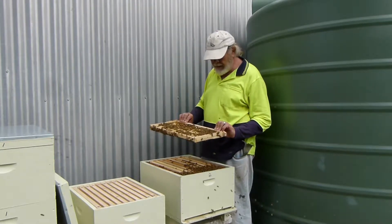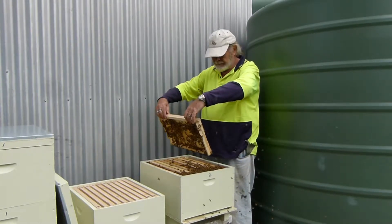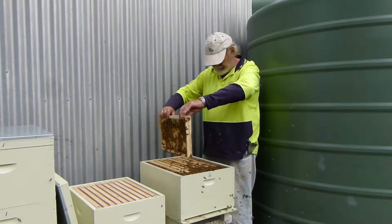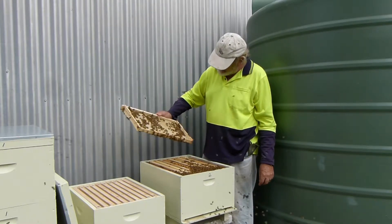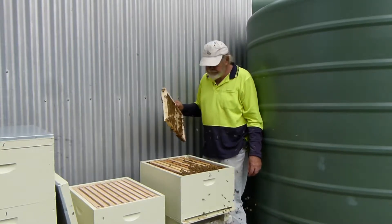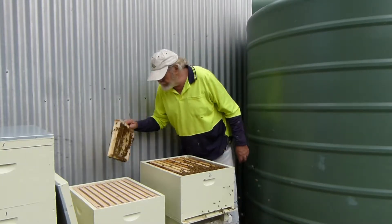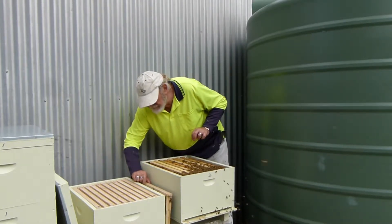It's almost built out. That's one of my frames. Not much on that side. A couple of drones. Just put that down there, carefully.